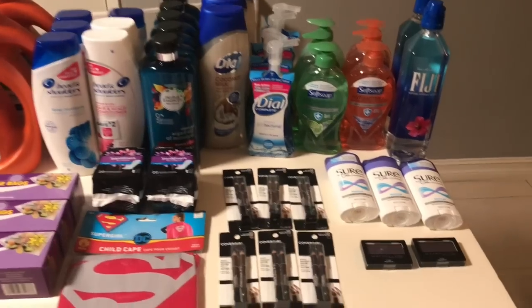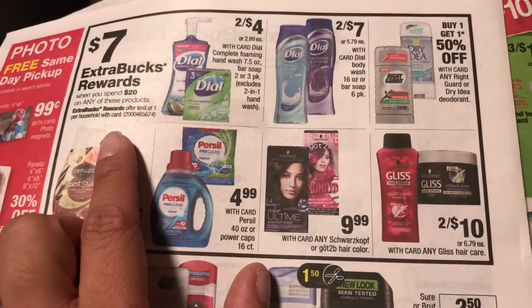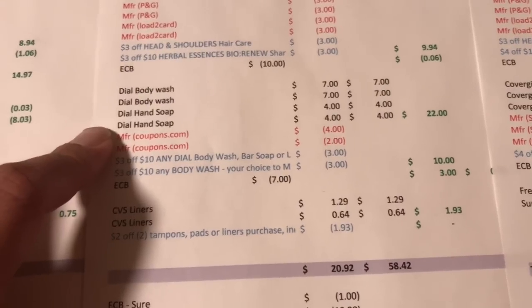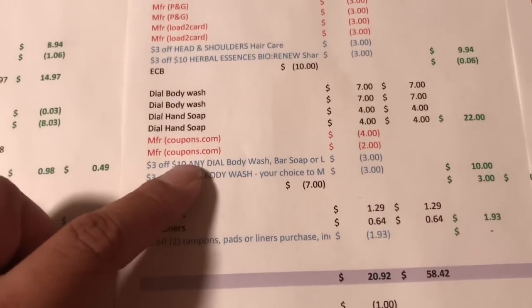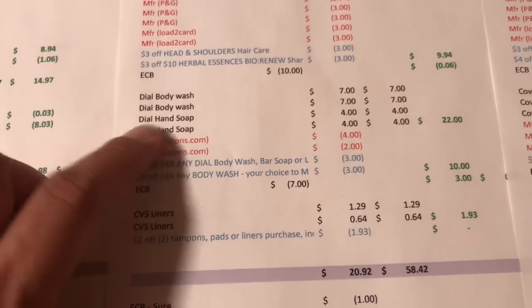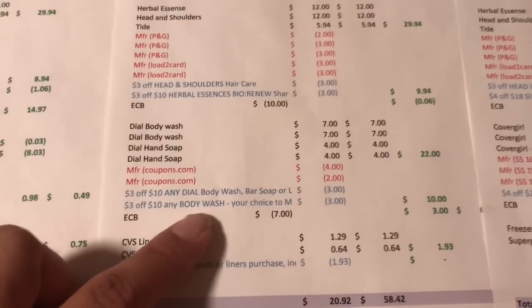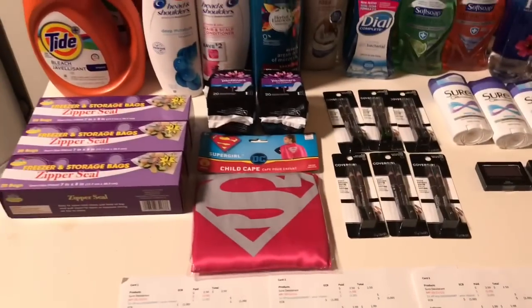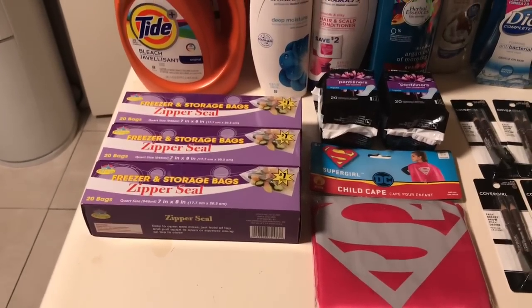The last deal was Dial — the large ad includes all Dial, Purex, and similar brands. Spend $20 and get a $7 extra buck. I purchased four body washes and four hand soaps: body wash is two for $7, hand soap is two for $4, totaling $22. I used two $2 off two body wash coupons from Coupons.com and two $1 off two hand soap coupons from Coupons.com — $6 off total. I also had a $3 off $10 Dial body wash CRT and a $3 off $10 any other body wash CRT. I ended up paying $10, got $7 back — so $3 total, or 75 cents each.